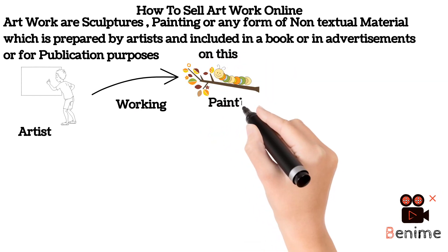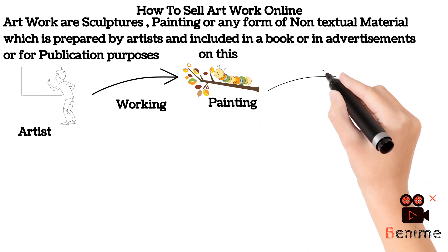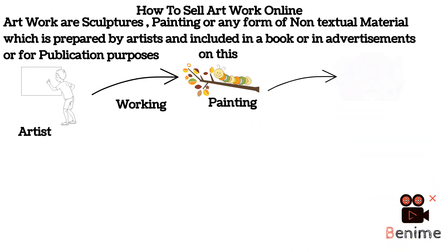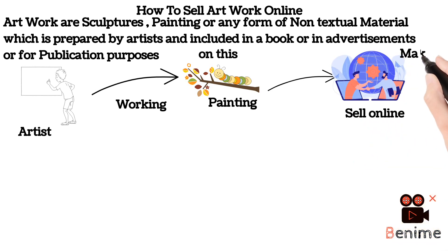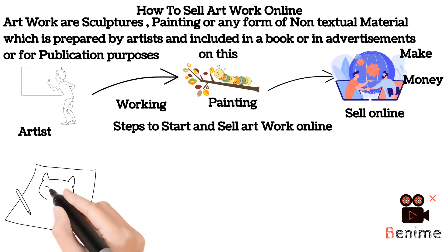Now let's look at the steps to start and sell artwork online. First, you need material. As an artist, if you choose to work on a sculpture, then wooden material will do. If you choose to work on paintings, then colors and brushes will work for you — it just depends on whatever you are making.